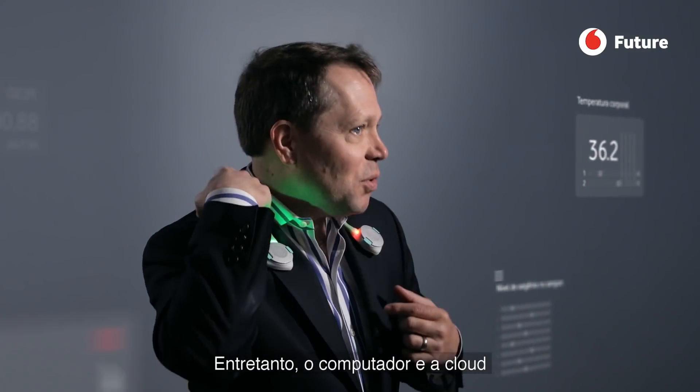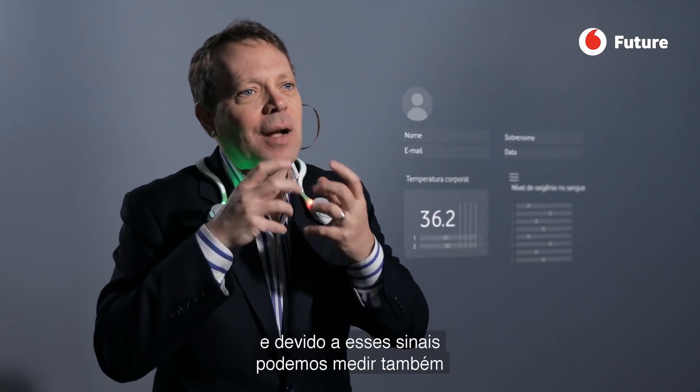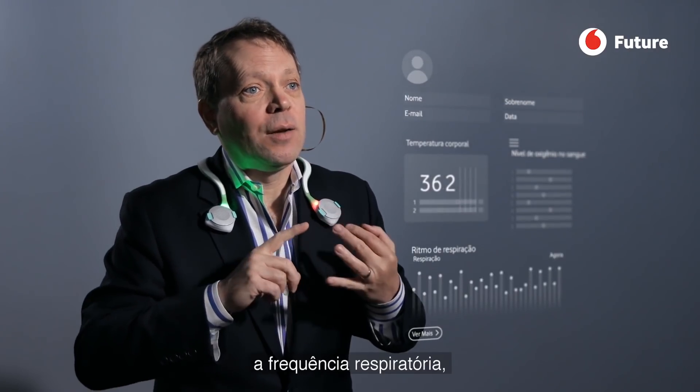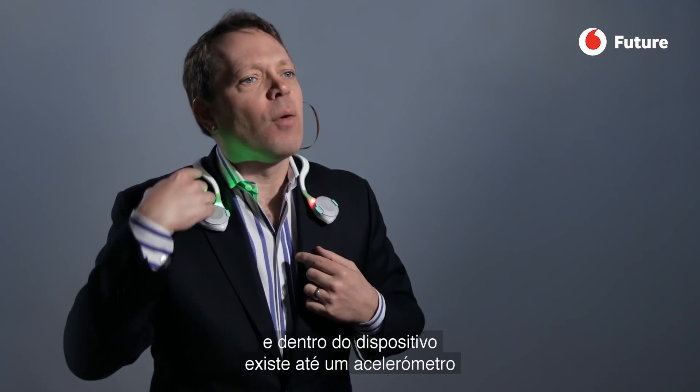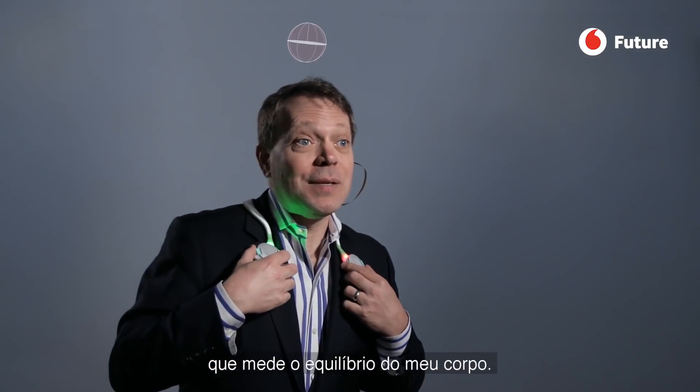In the computer in the back and in the cloud, it takes that information and puts it together. Because of those signals, we can also measure respiration rate, heart rate, body temperature, blood oxygen, and ECG. There's even an accelerometer inside the device that can measure my body condition.